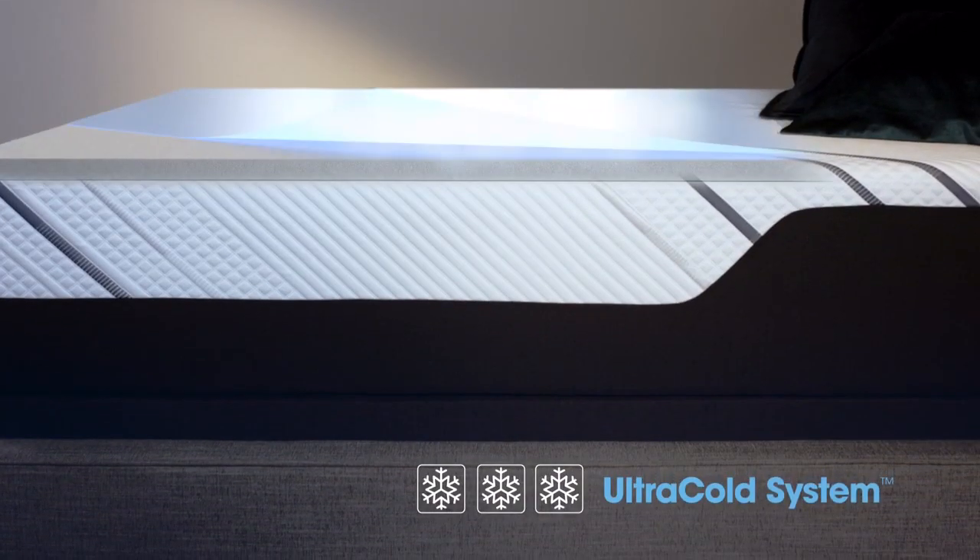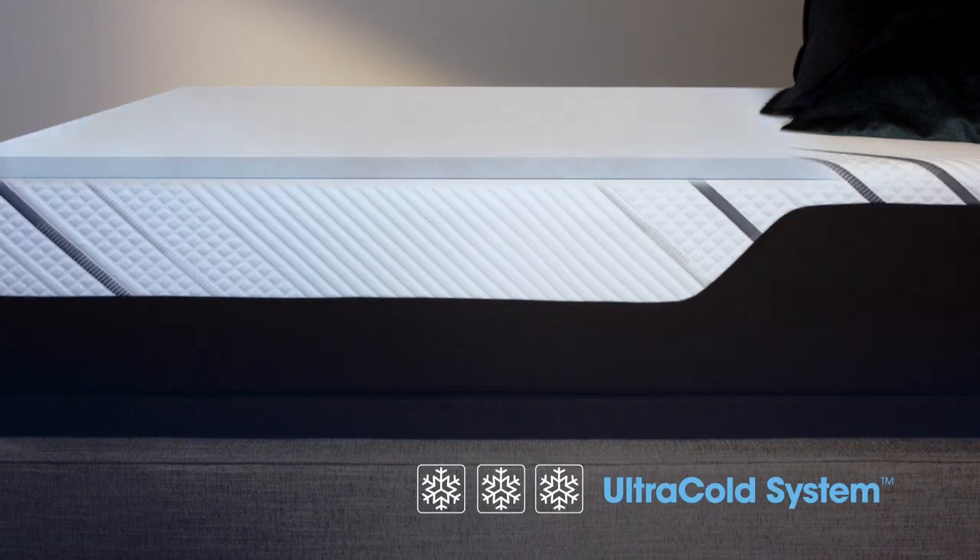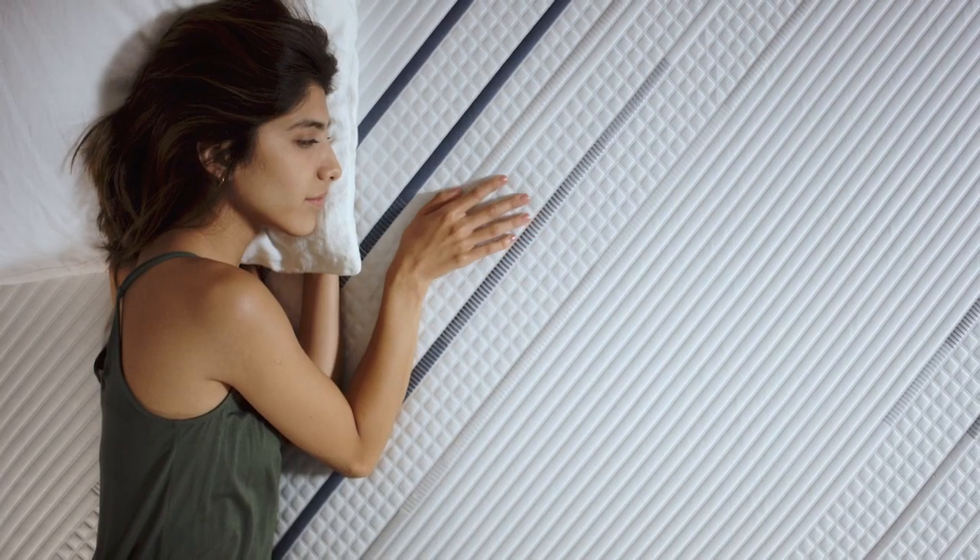A super cooling layer is added to our carbon fiber memory foam to absorb excess heat, ensuring a comfortable night's sleep.